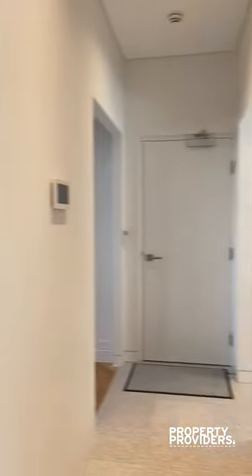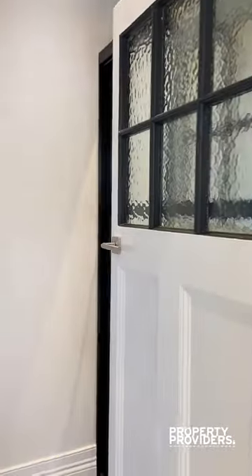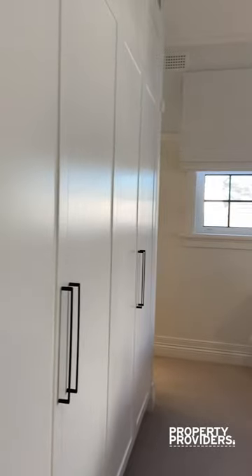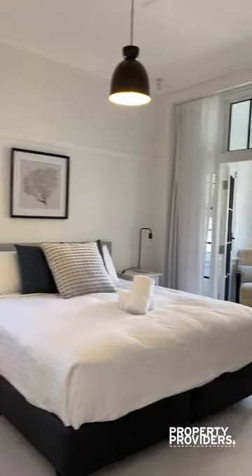Air-con throughout. You actually have separate systems in the living area and both bedrooms, so you can control the temperature in different rooms independently.